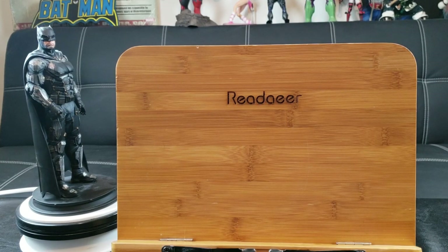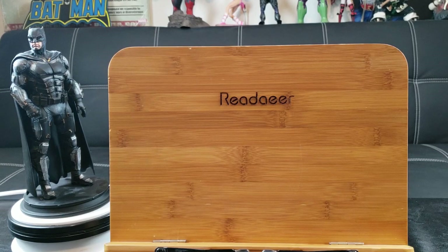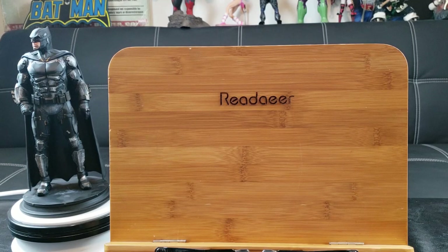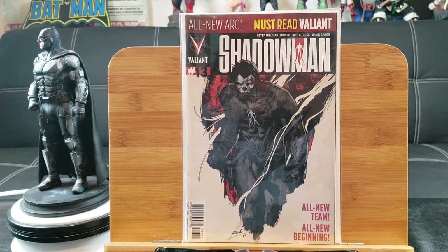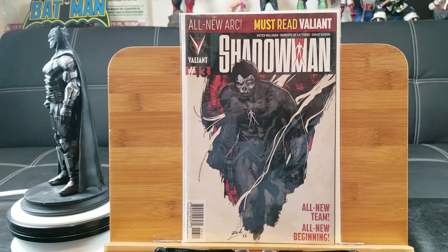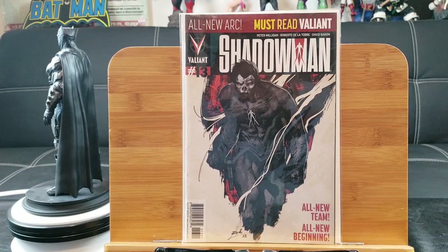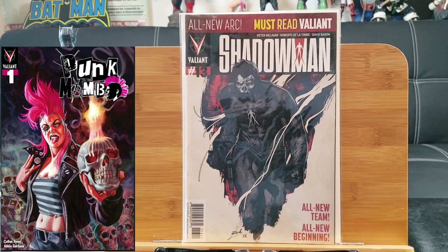Welcome back to another exciting comic book haul, episode number 117. Starting right off the bat, I got Shadow Man number 13 from the comic book store. Typically it's really hard to find key issues, but once in a while you might dig up something new that the owner knows nothing about. Most of you are wondering what's so special about a Valiant comic — this is the first appearance of Punk Mambo. She has her own series and she's very popular right now, basically Valiant's version of Harley Quinn.